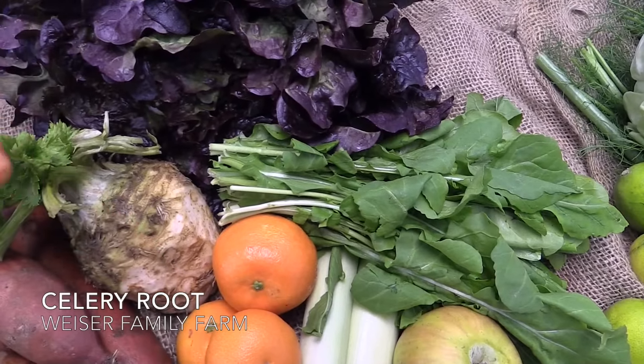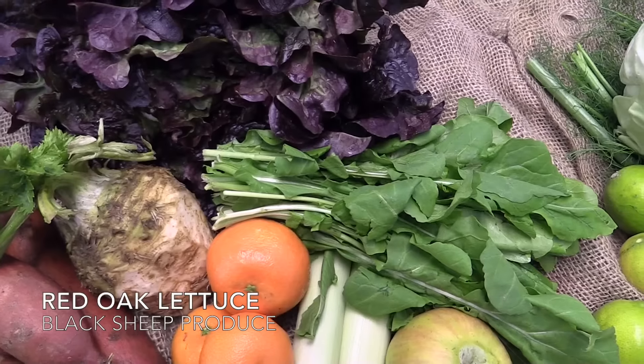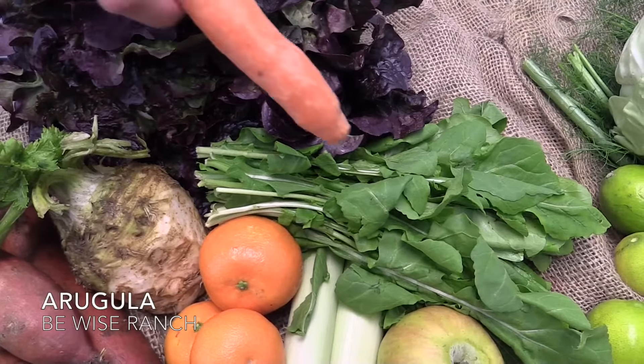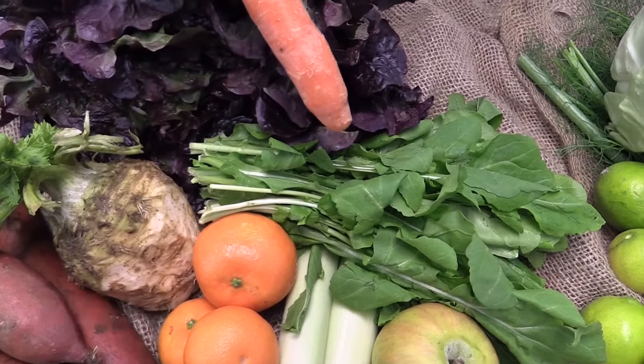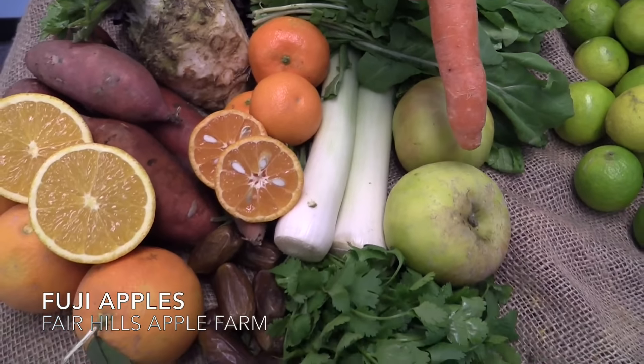Celery root from Wiser Family Farm, red oak lettuce from Black Sheep Produce, arugula from B.Y.'s Ranch, leeks from Kong Tao, and Fuji apples from Fairhill Apple Farm.